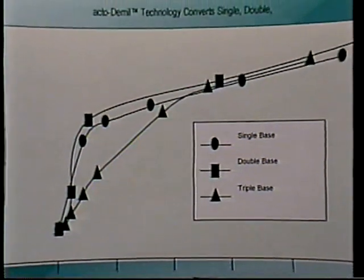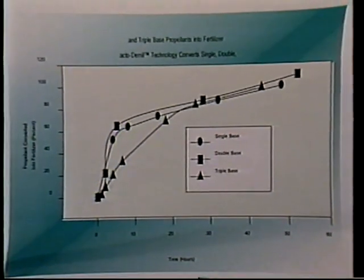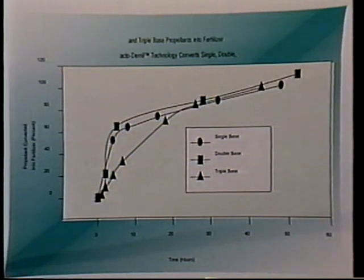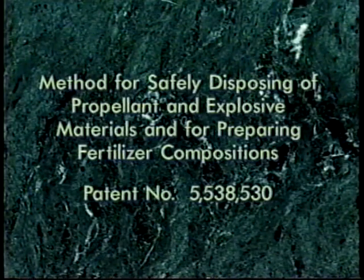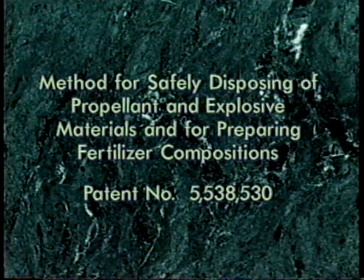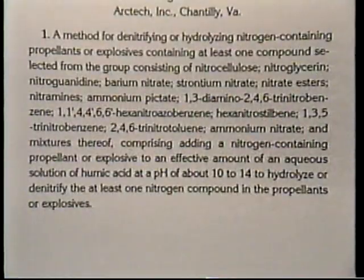We developed this breakthrough technology and systematically scaled it from the laboratory, from gram quantities to the processing of hundreds of pounds of energetics at the Hawthorne facility. This technology is so unique that Arctech was awarded U.S. and international patents within months of application, including U.S. patent — method for safely disposing of propellant and explosive materials and for preparing fertilizer compositions — on July 23, 1996.